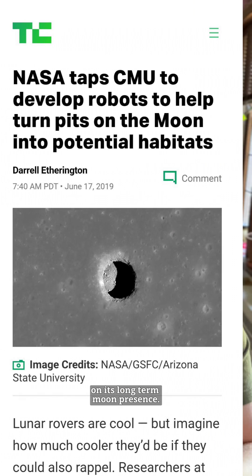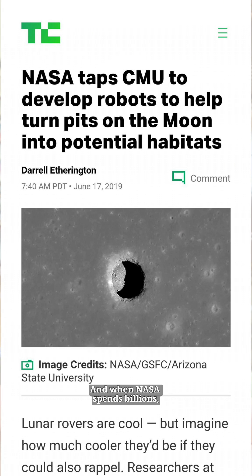NASA is going to spend billions of dollars on its long-term moon presence. And when NASA spends billions, the space industry does too. And investors.